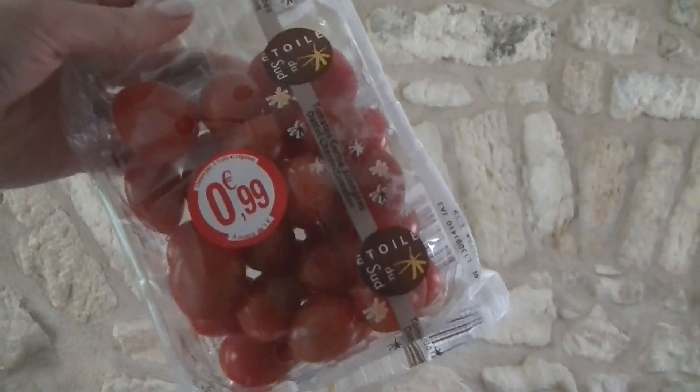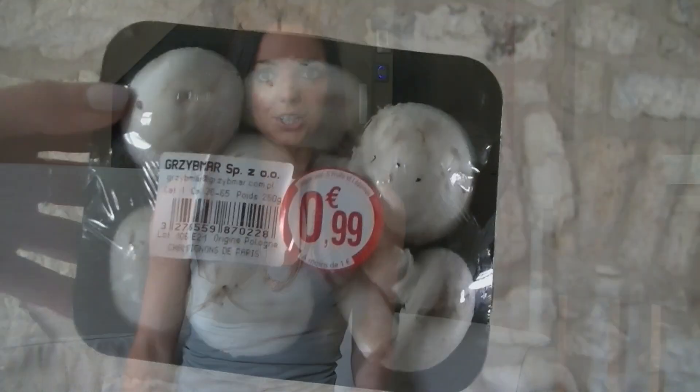I've got two things to go in my omelette. I've got some cherry tomatoes, which taste amazing and also make a great addition to a salad, and I've also got some mushrooms.